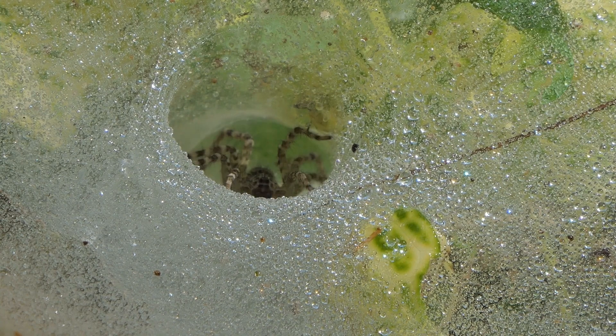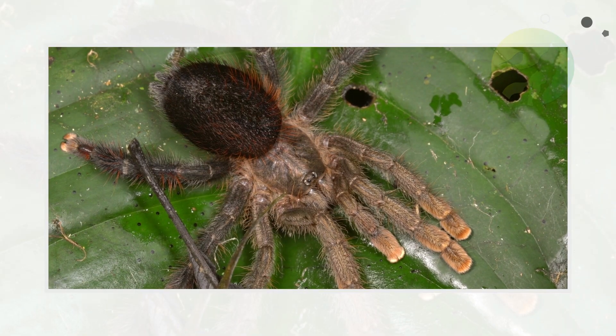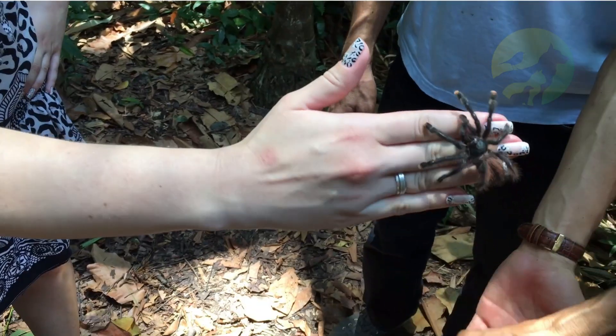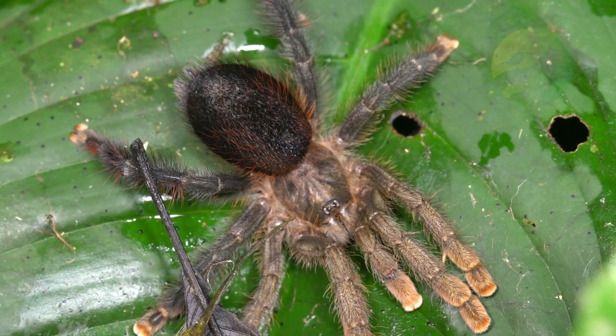There are also species that live on plants and do not need to descend for the rest of their lives, digging holes in trees. Regarding reproduction: the mating of tarantulas is similar to that of most spiders. One difference is that the male has hooks to hold the female during the act.